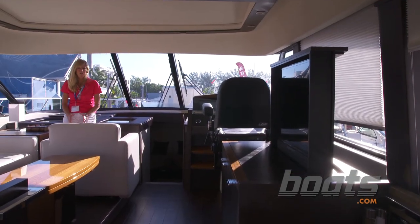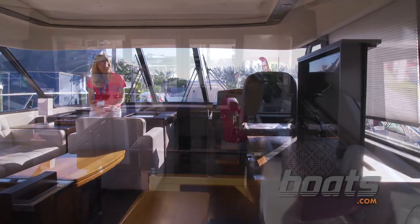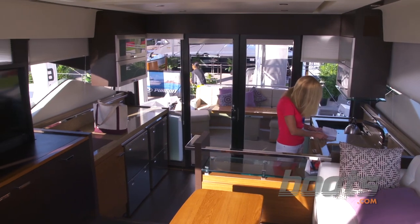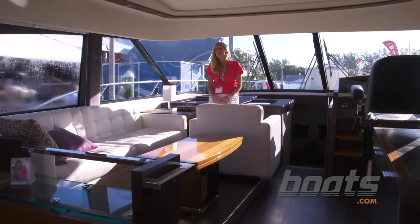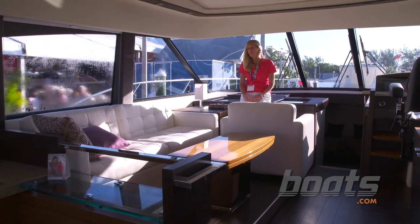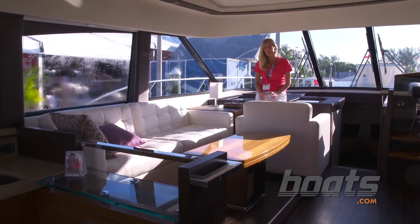The 50 Coupe is a departure from previous Tiaras for the styling. It's not as traditional as the Tiaras you've seen in the past — it's modern. At the same time, still a very functional boat with all the Tiara DNA.